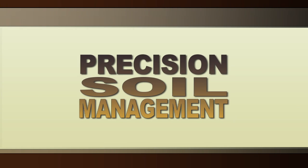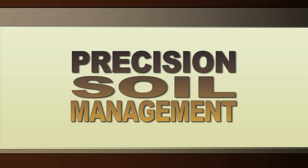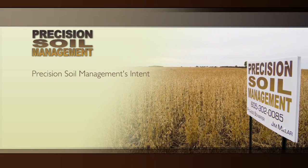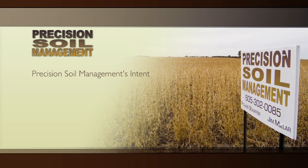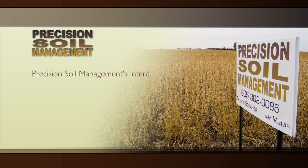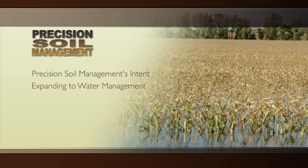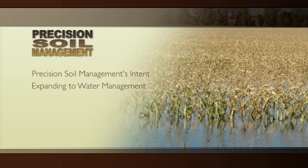My name is Francis Schaeffer and I'm the managing partner of Precision Soil Management. The original purpose of Precision Soil Management was to develop highly detailed soil management zones to help farmers manage their inputs, whether that be seed or fertilizer. With the last few years of wetness, we have decided to expand our offering into water management and get involved in tile drainage.